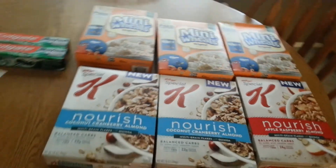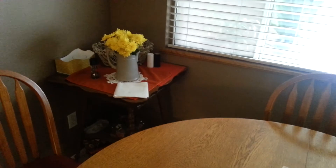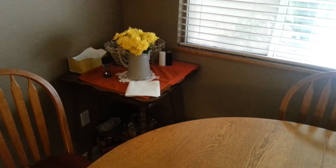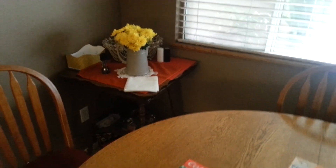Thanks so much everybody for watching. We'll see you on the next video. I just want to show these pretty flowers that Mama picked for me — her neighbor across the street that I give hair color to put them in this beautiful vase and gave them to me, and I just love them.